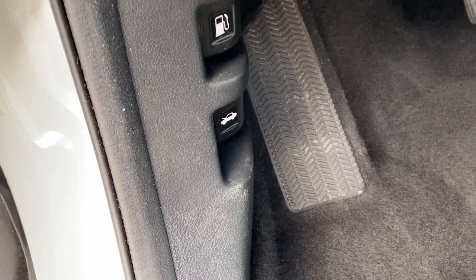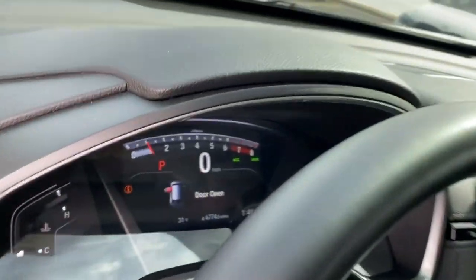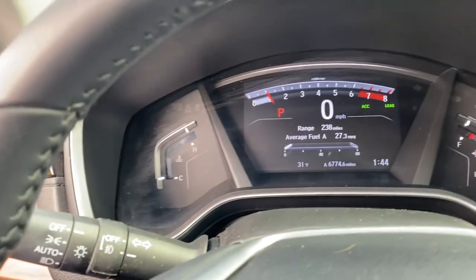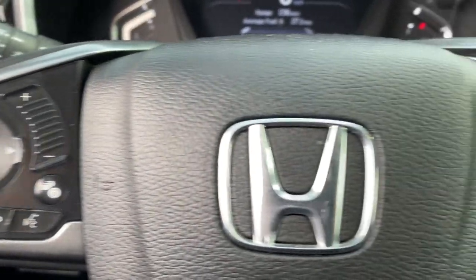Sun and moonroof, keyless entry, power lift gate, fog lamps, backup camera, blind spot monitor, trip computer, engine immobilizer.